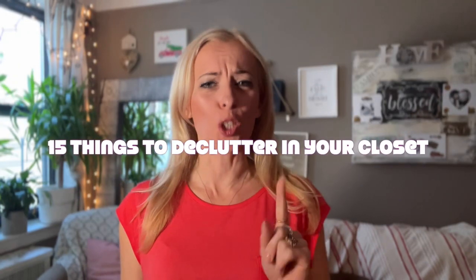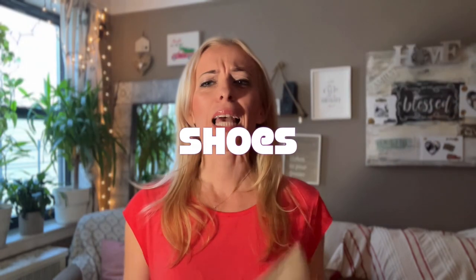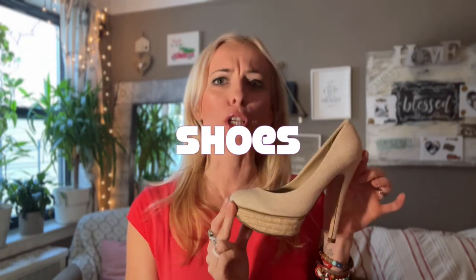Let's declutter your closet. This video is all about 15 things that you can declutter in your wardrobe while watching this video. Let's get started.